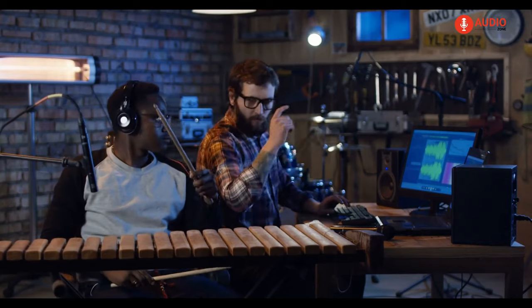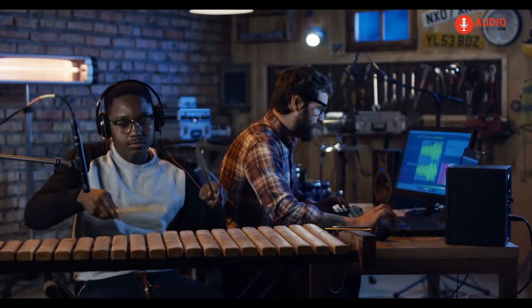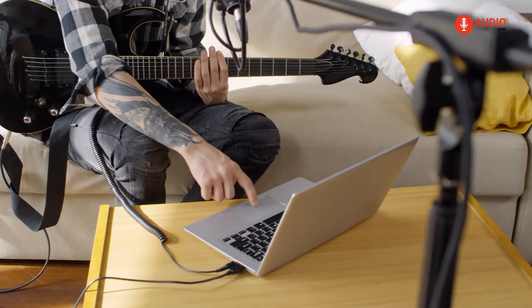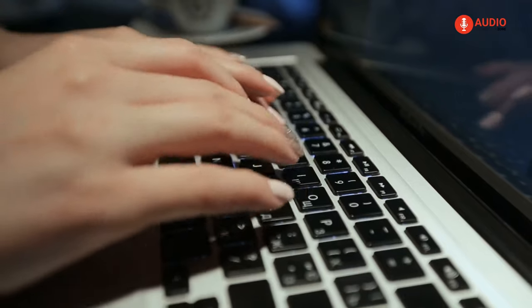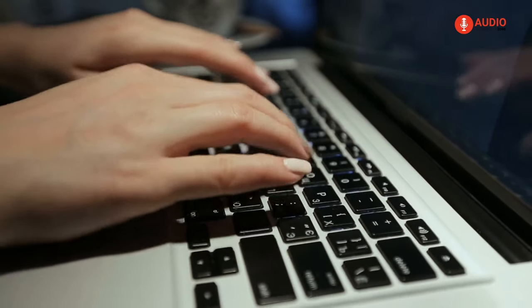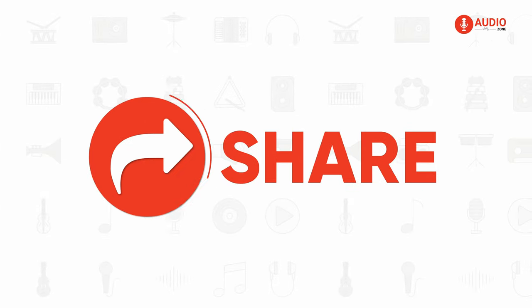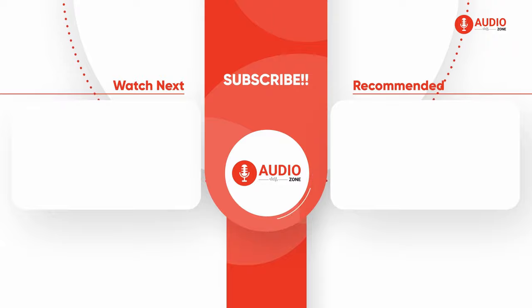So that was all about the five ways you can capture an 80s sound in your home studio. We hope this video was helpful. Thanks for watching — let us know your favorite song from the 80s in the comments. Don't forget to like, share, subscribe, and hit the bell icon if you want more videos like this on your feed.